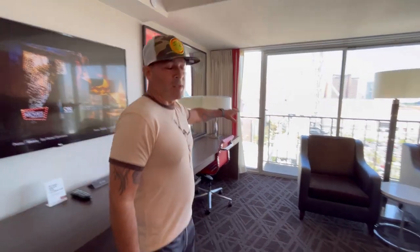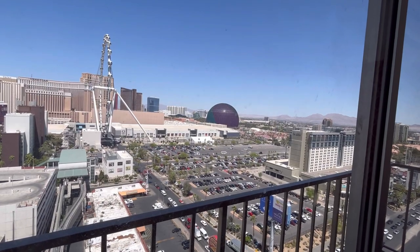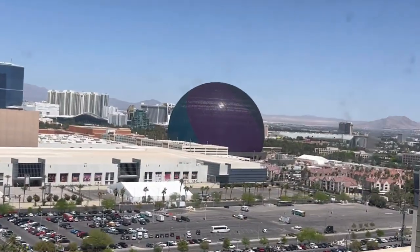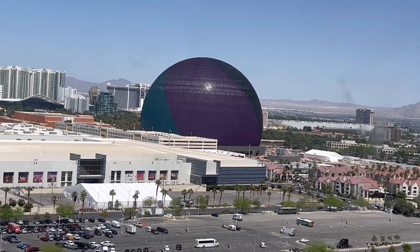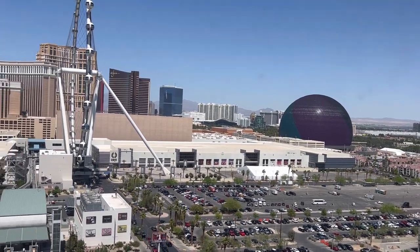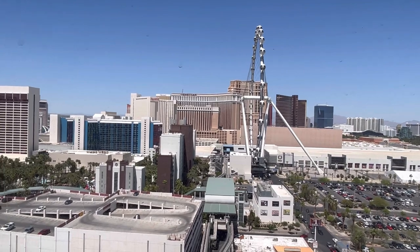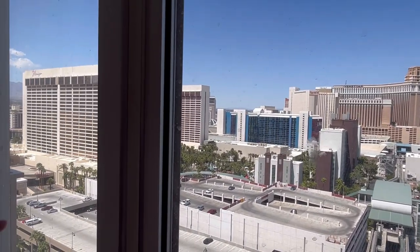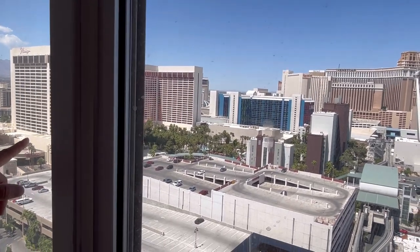Love the view. They do have balconies, but the doors don't open — for obvious reasons. And there you can see the Sphere. Zoom in on that a little bit — it's pretty much complete on the exterior and they've begun testing the lighting already out there. And then you've got the big wheel, the Venetian just beyond that, Flamingo over here — iconic. Oh look, you can kind of catch the pool a little bit, the pool at Flamingo.